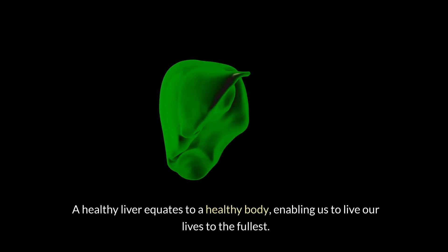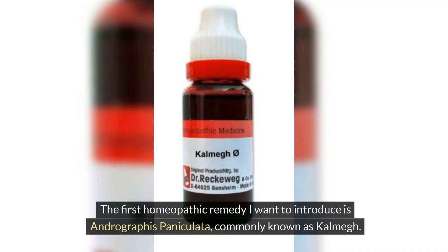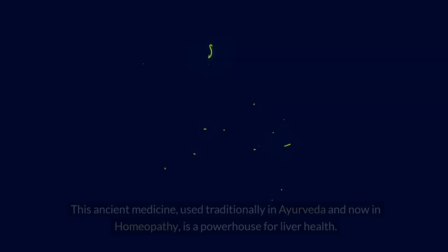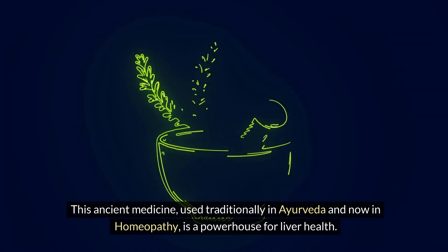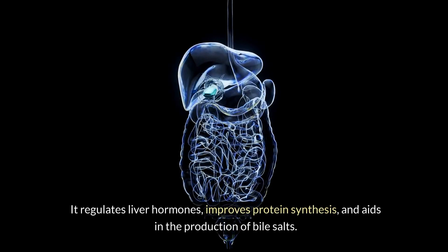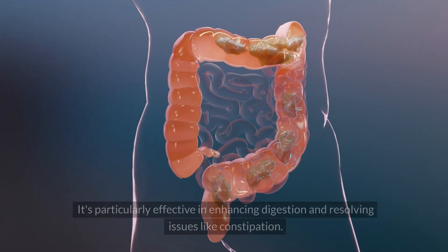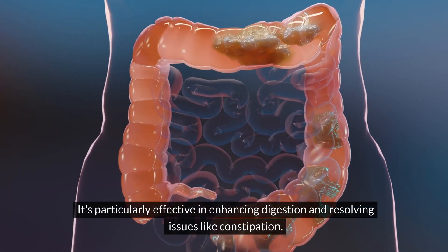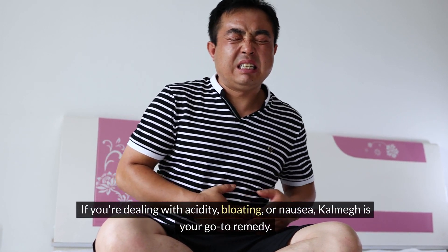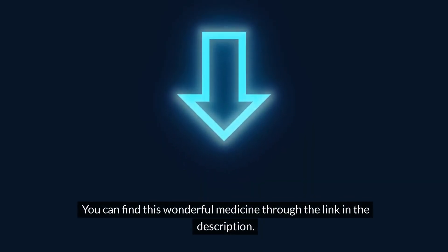A healthy liver equates to a healthy body, enabling us to live our lives to the fullest. The first homeopathic remedy I want to introduce is Andrographis paniculata, commonly known as CARMEC. This ancient medicine, used traditionally in Ayurveda and now in homeopathy, is a powerhouse for liver health. It regulates liver hormones, improves protein synthesis, and aids in the production of bile salts. It's particularly effective in enhancing digestion and resolving issues like constipation. If you're dealing with acidity, bloating, or nausea, CARMEC is your go-to remedy. You can find this wonderful medicine through the link in the description.